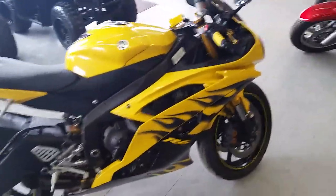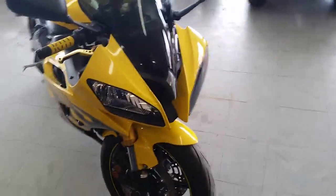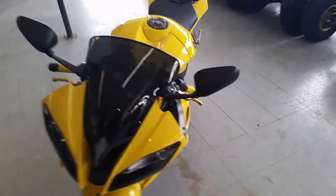Yellow flame paint, killer Voodoo pipe, fender eliminator kit, CRG levers. It's got flush mount front turn signals. This thing sounds as good as it looks.